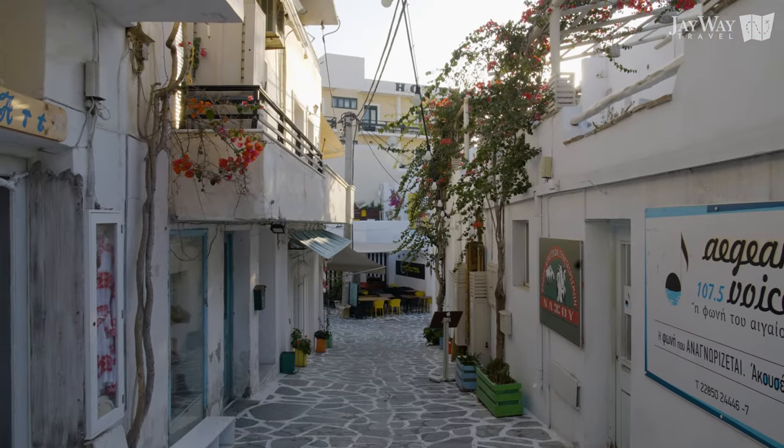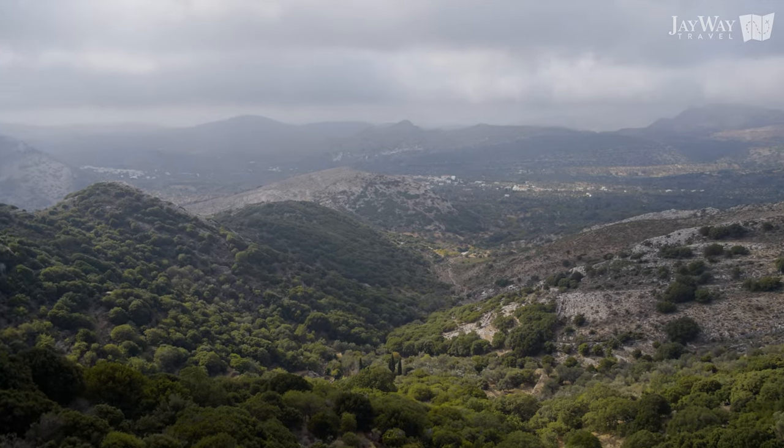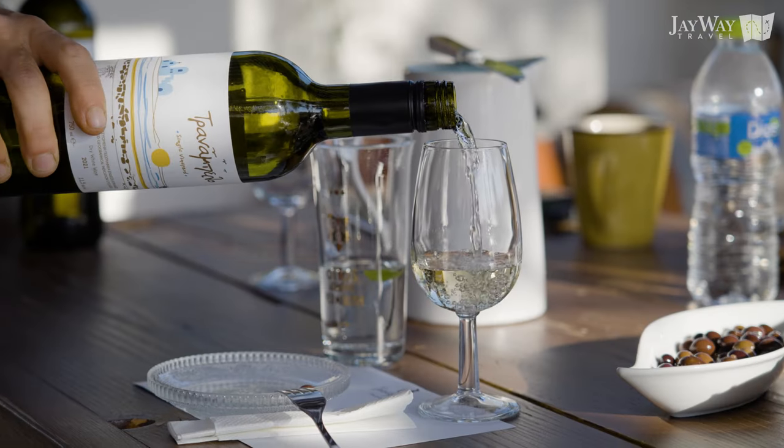In this video, we're taking you on a virtual tour of one of the most amazing islands in Greece. Let's go!